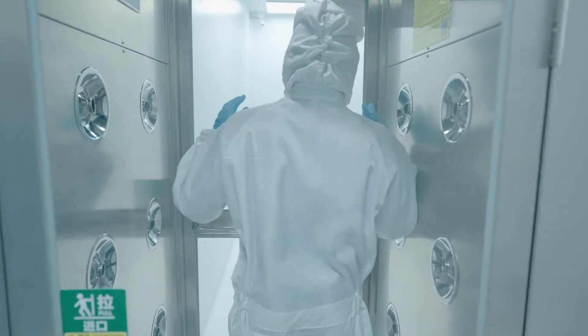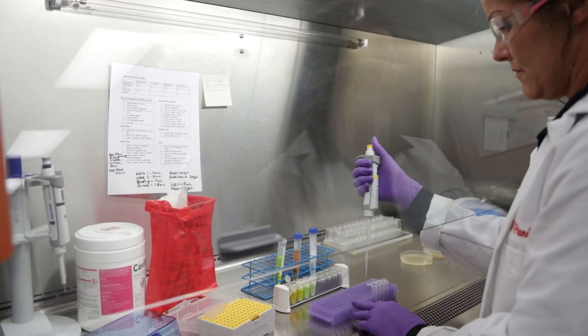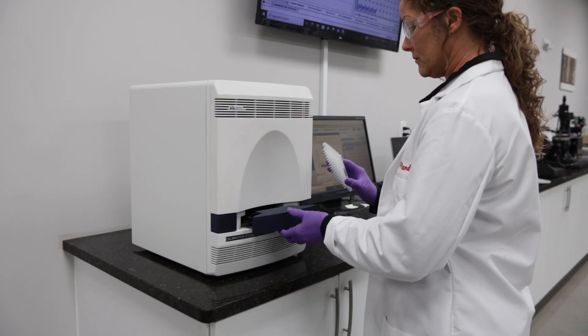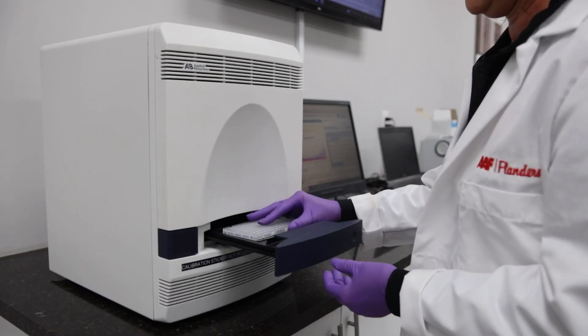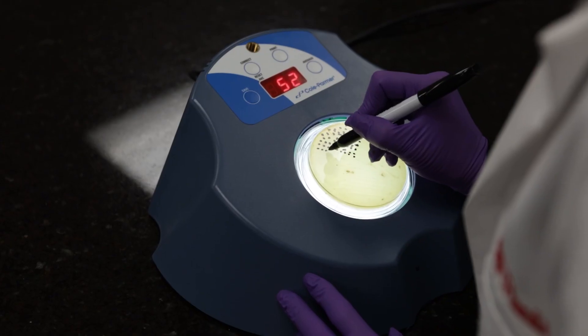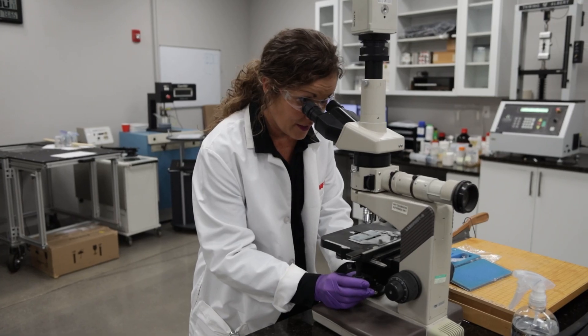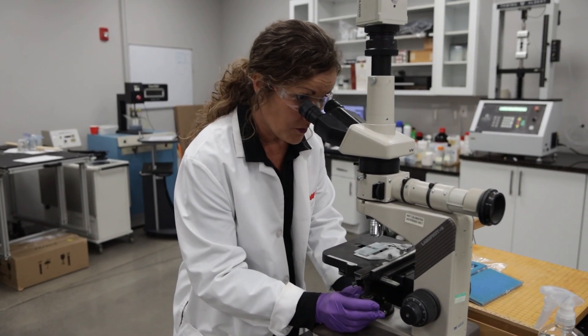When biological threats are airborne, filtration becomes life-saving. In the BioAerosol Research Lab, we simulate risks like viruses, bacteria, and mold, ensuring filters protect sterile labs, animal facilities, and operating rooms alike. We test filtration at a microscopic level to help safeguard critical environments from biological threats like viruses, bacteria, and mold. Every protocol, every sample, and every data point moves us closer to protecting lives in high-risk spaces.